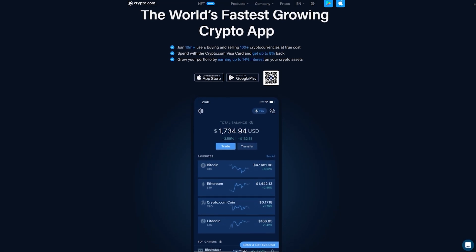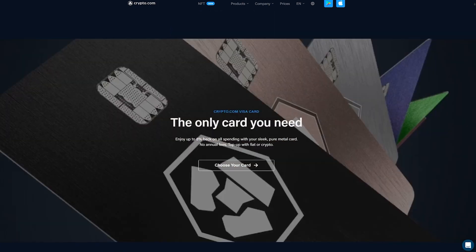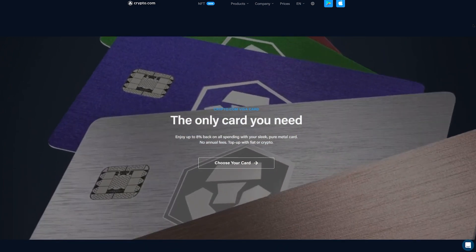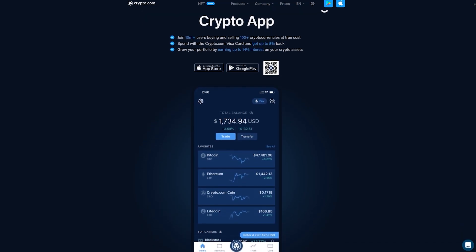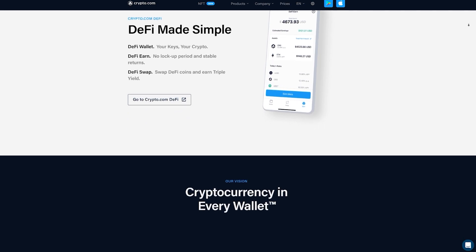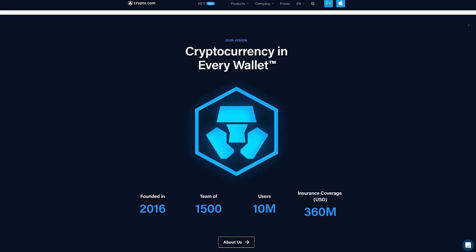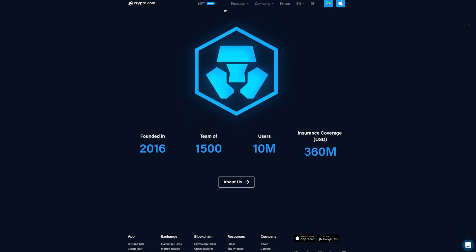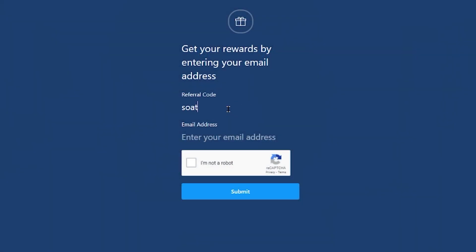Today's sponsor is Crypto.com — my go-to centralized exchange for liquidating crypto assets. With their Crypto.com Visa debit card, you can load up mined Ethereum to pay for power and other operating costs quickly while earning up to 8% cash back. Additional fiat options include wire transfers. Crypto.com also offers trading and staking services. Join 10 million+ users buying and selling 100+ cryptocurrencies at true cost using the affiliate link in the description for a $25 funding bonus, or enter referral code SOAT at sign-up. Cryptocurrency investment comes with significant risks, so do your own research.